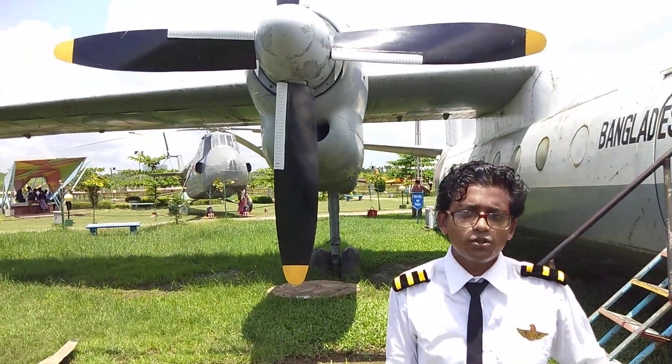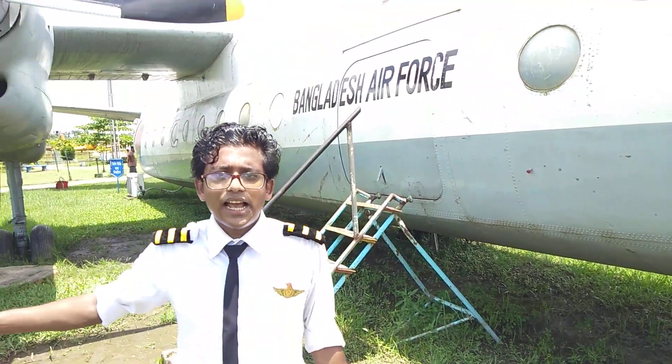This is Polaka, the first aircraft of independent Bangladesh. It is used for the Prime Minister and Ministers of Bangladesh. It uses tricycle landing gear, a turboprop engine, and a high wing configuration.